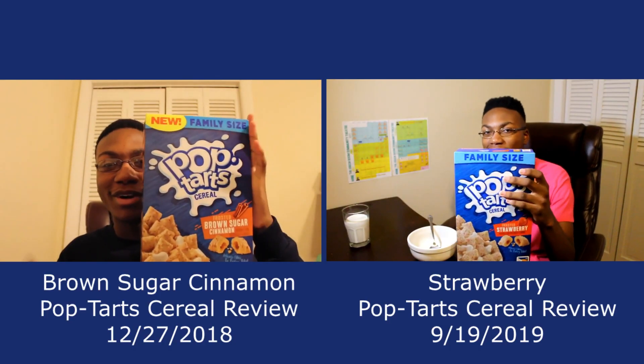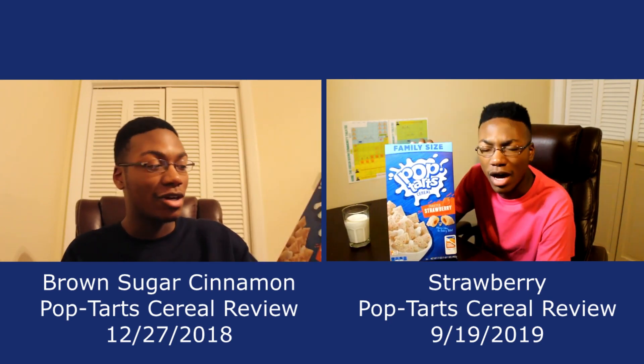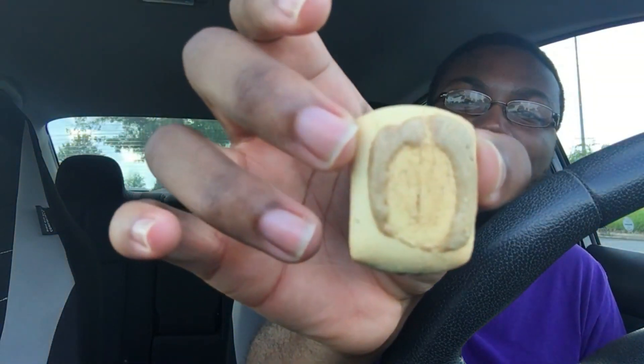I'm pretty sure I made the same mistake doing the strawberry pop-tart cereal review like nine months after the brown sugar cinnamon pop-tart cereal review. It's almost like whenever they introduce a new pop-tart thing and they do two flavors side by side, I just completely forgot about it. But yeah, these — oh my gosh, look at that smudge, that's crazy.